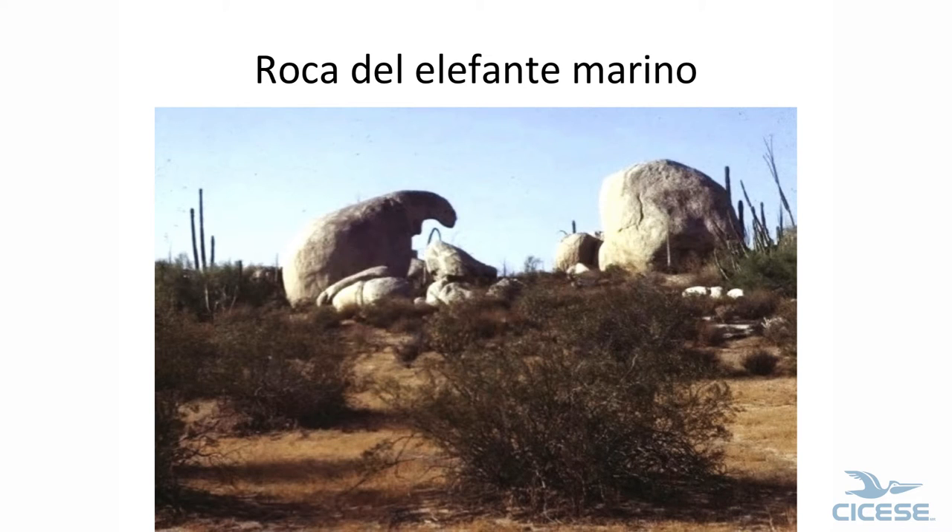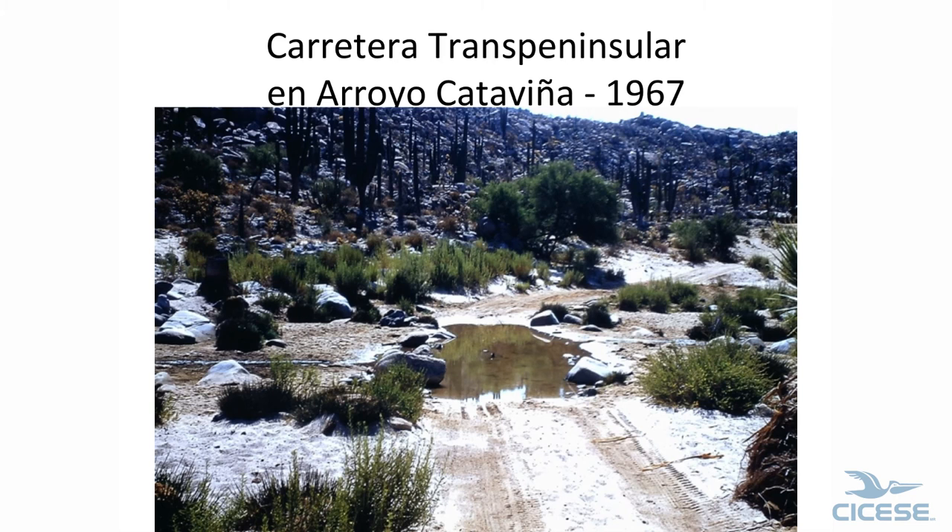This is just a cute rock — an elephant seal eating the cereal. This is the main highway in Santa Catarina. Think of that — that's the main road.